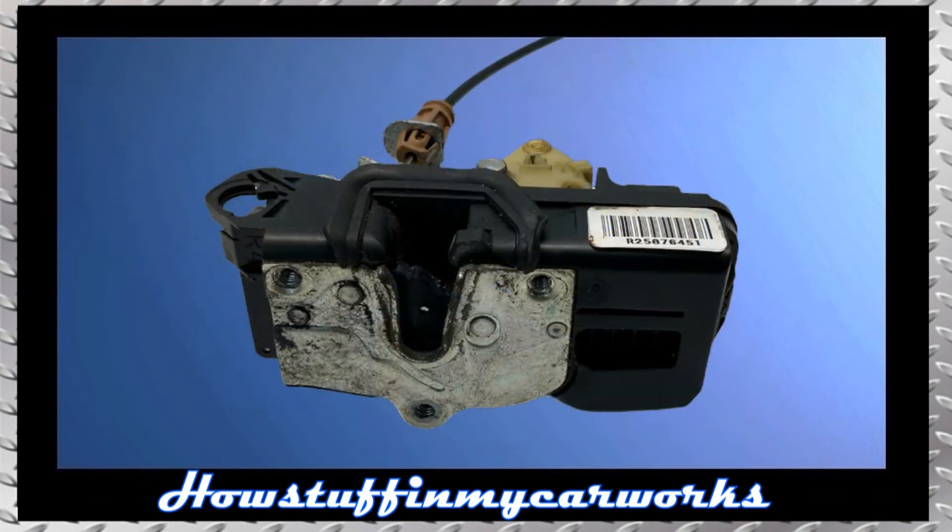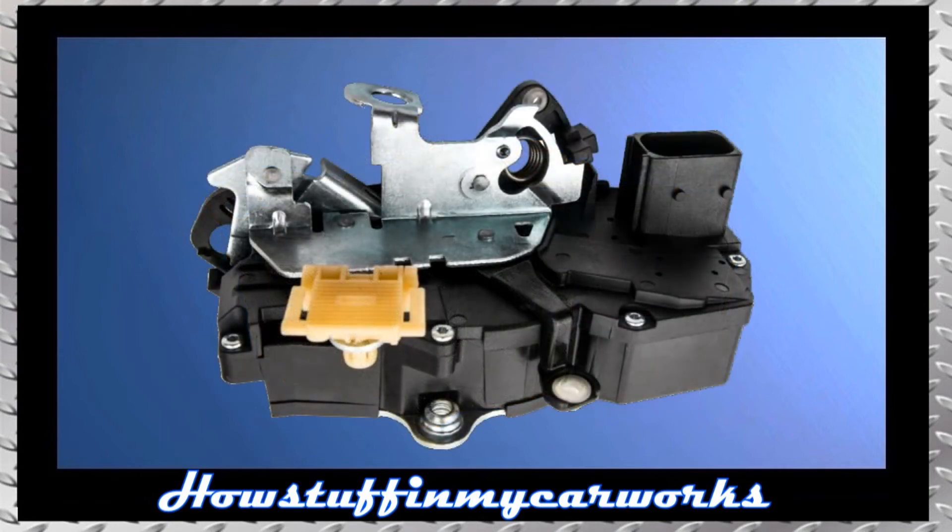Number 5. The door lock actuators in some of these vehicles are prone to malfunction and to experience premature failure, causing the door locks not to work when trying to unlock the doors using the key fob or the power door lock button, and the doors can only be locked and unlocked manually. Replacing the defective actuator in the affected door solves the problem.